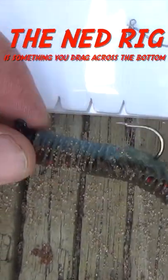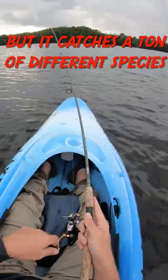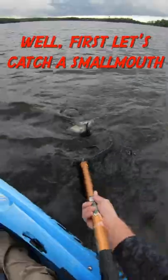The Ned Rig is something you drag across the bottom, and people think it just catches smallmouth, but it catches a ton of different species. Well, first, let's catch a smallmouth.